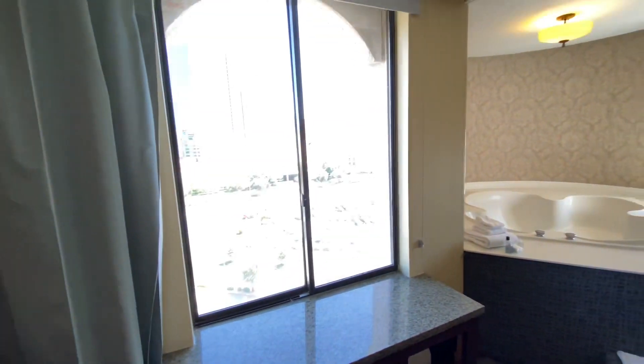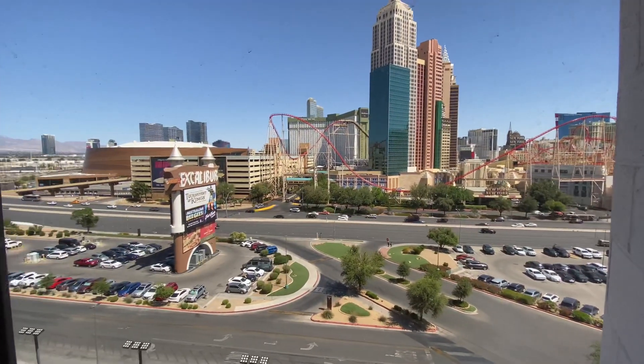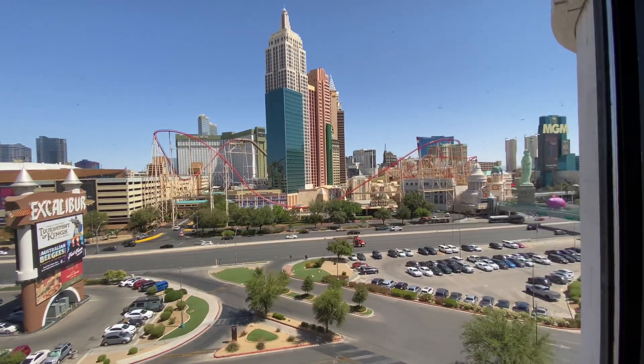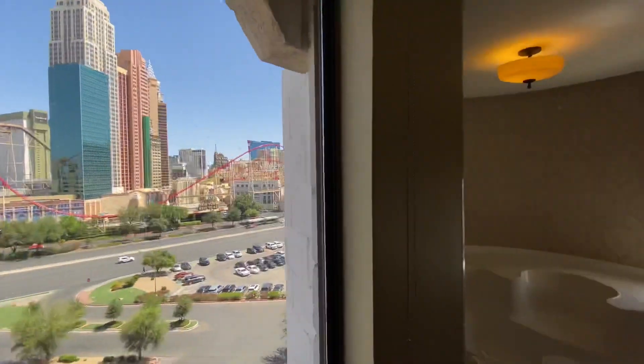You get to see the whole entire strip. I had a view of New York, New York and a roller coaster — it was really, really cool. A very nice view. So if you do check in at the Excalibur, see if they have a nice strip view room available. It really makes it so much more exciting to stay here.